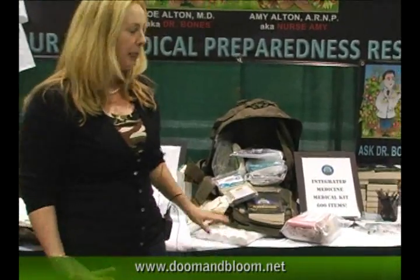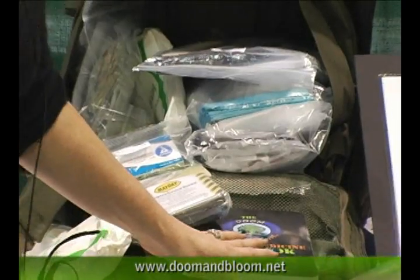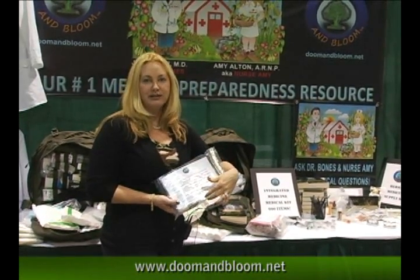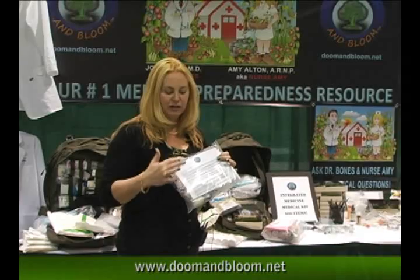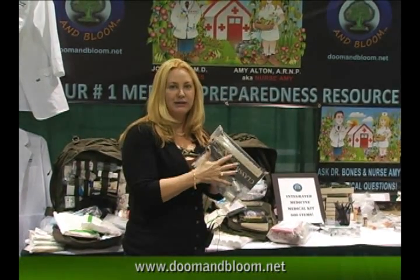What I have over here is what I like to refer to as my kitchen sink bag, and I actually did this for myself. Dr. Bones and I researched for a couple of years about what would be a good medical bag. We put instruction sheets with all of the supplies so that you don't have to remember everything. When something occurs, you can bring out the bag, read the instructions, and it's all about what's in the kit.